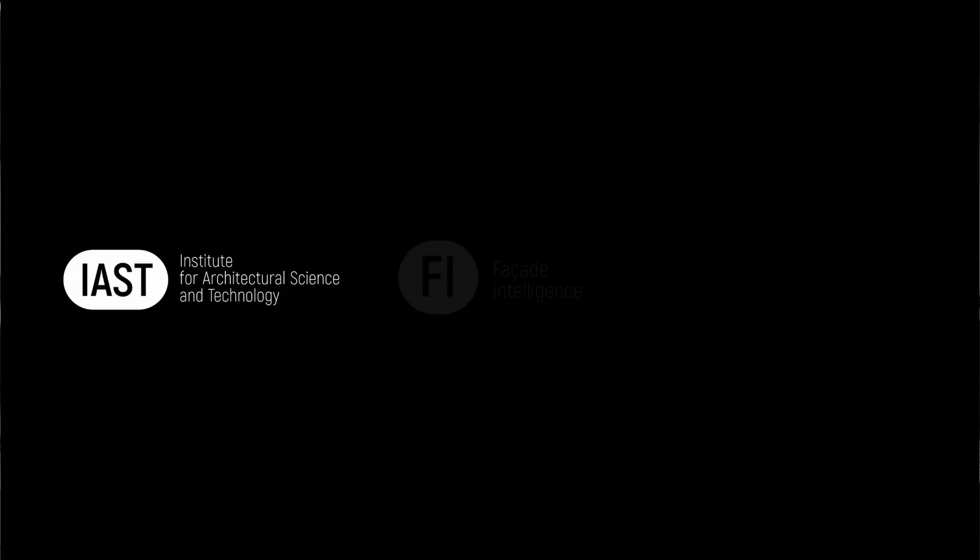By joining our programs, you also support the development of new learning materials and help shape how facade design and engineering are understood and applied in practice. Our candidates include experienced specialists, technical directors, operations managers, and business owners, and we greatly value their input in developing advanced case studies and assignments for the qualification program. To stay updated, sign up for our newsletter and follow IST and Facade Intelligence on LinkedIn, where we post important announcements, new case study releases, and participant reviews.